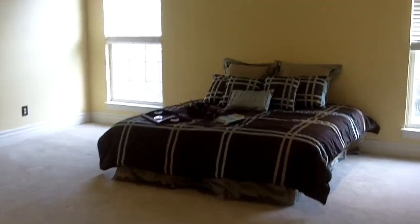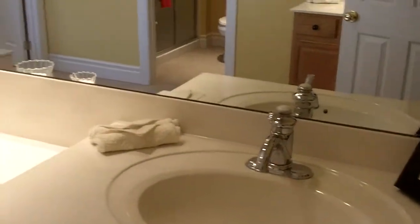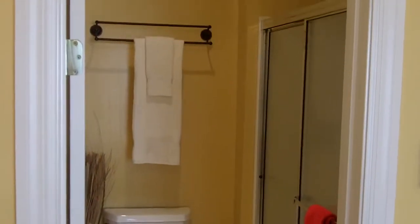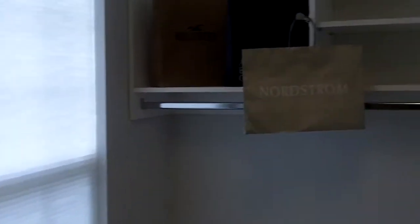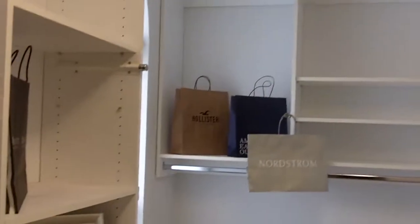Master bedroom — huge. Master bath suite, let me show you this. Double sinks, not next to each other, which I kind of like — it's actually a little bit better. Here's your other double sink. Separate toilet facilities. And huge walk-in closet. This closet has a lot of features; it's one of the professional ones, in my opinion. Huge shelving, all kinds of pull-outs. Plenty of storage, no problem at all.